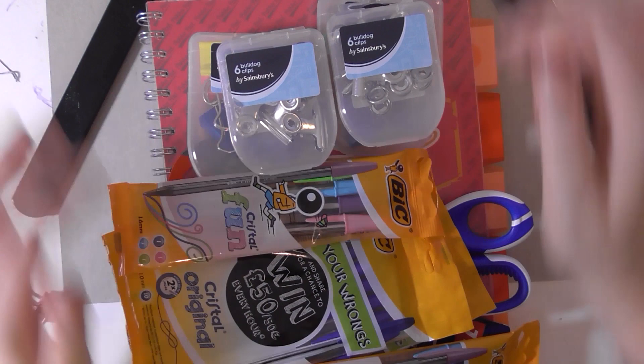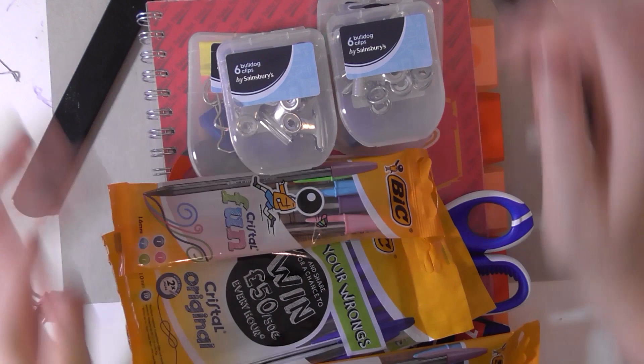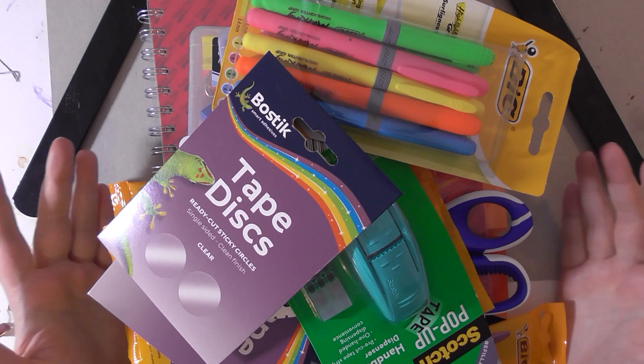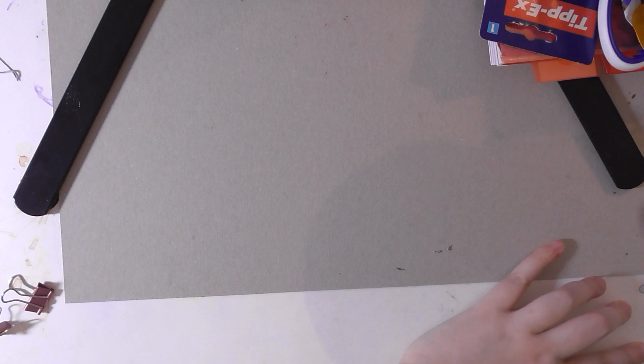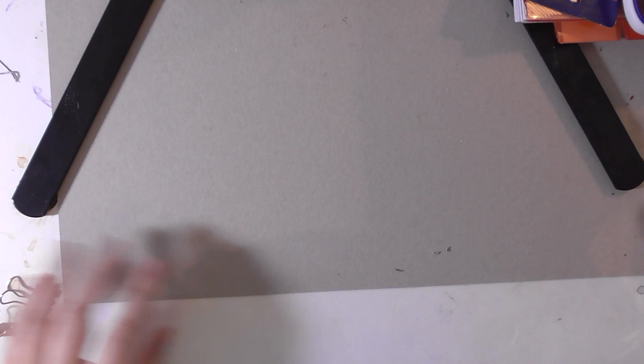All together — excluding the pens, enough pens to start a pen shop — all of this came to £12 and I was like wow. My food came to more than that and I only got stuff for like bolognese and maybe some crisps.